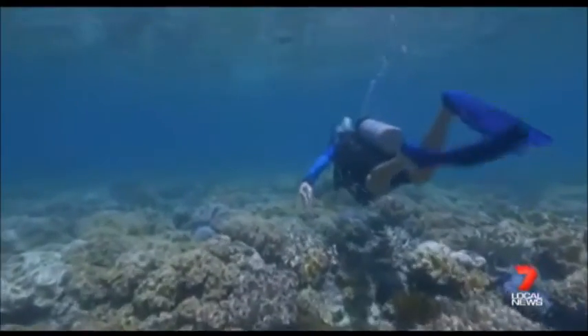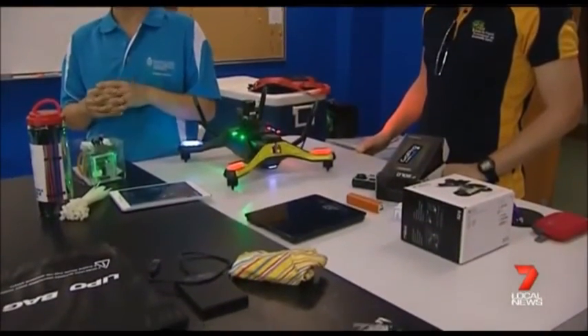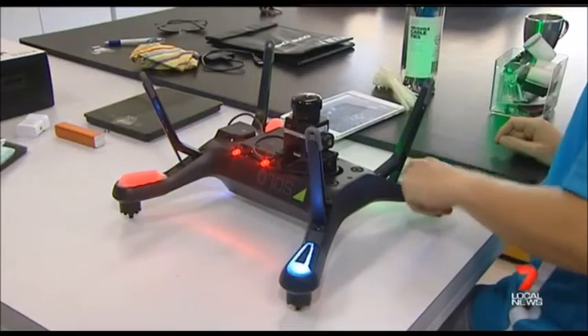And hopefully find a long-term solution. It's exciting, but it's also quite heartbreaking as well. My original training is as a marine biologist, so this is a very sad time. The drone will take its first flight at Orpheus Island on Sunday. Amelia Adam, 7 News.